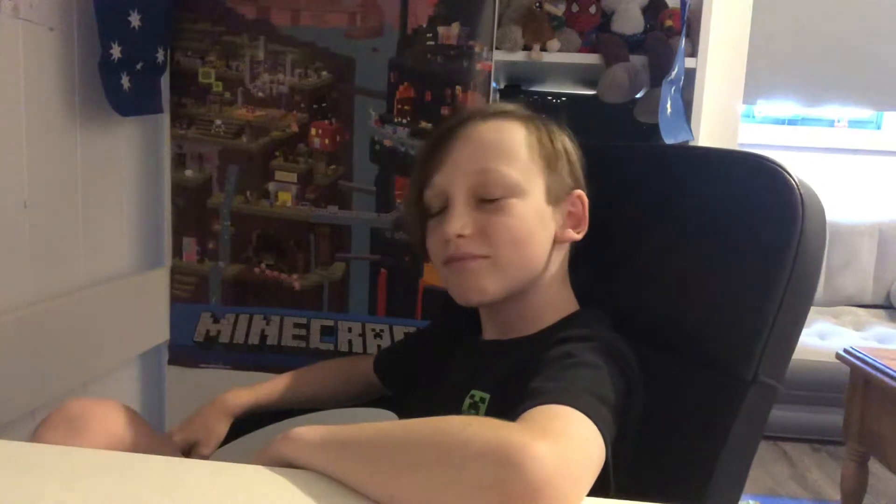Hey guys, welcome back to another video. Make sure to leave a like and subscribe, hit that notification bell to never miss another video. You probably don't recognize this place — it's my studio, not my office. I'm only going to be recording gaming videos and taste testing videos here, and any videos that need a quiet space. It does echo a bit so it's a bit louder.